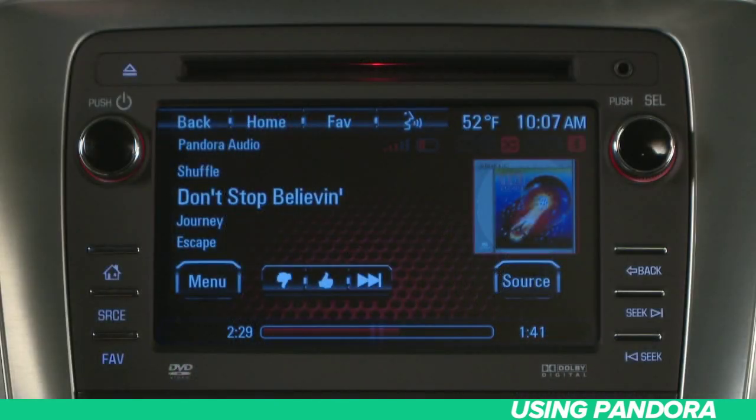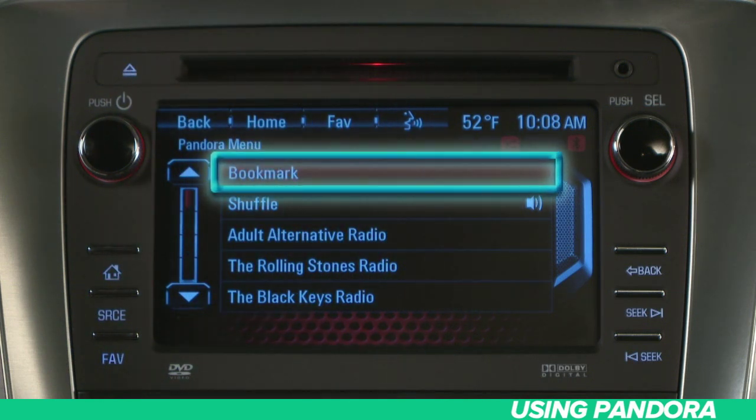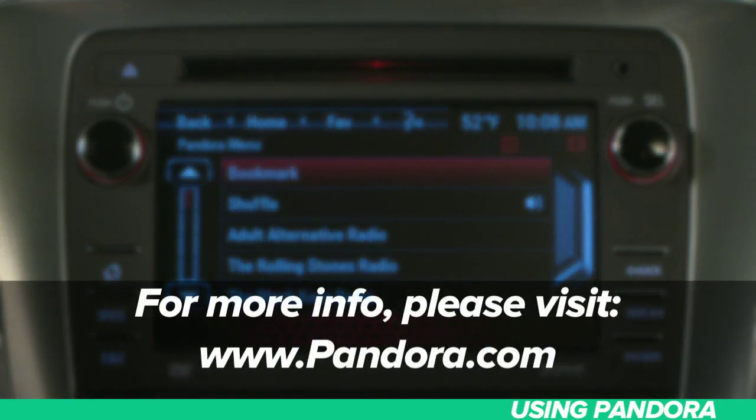Once launched, press the Pandora icon to access the Pandora menu. Here you'll see the bookmark option to mark a song while listening — your choice is sent back to your Pandora account. You can revisit them on the Pandora website, www.pandora.com.